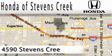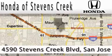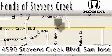Honda of Stephens Creek is located at 4590 Stephens Creek Boulevard in San Jose. Our main objective is to make your experience at our dealership a satisfying one, whether it's for sales, service, or parts. Thank you for joining us.